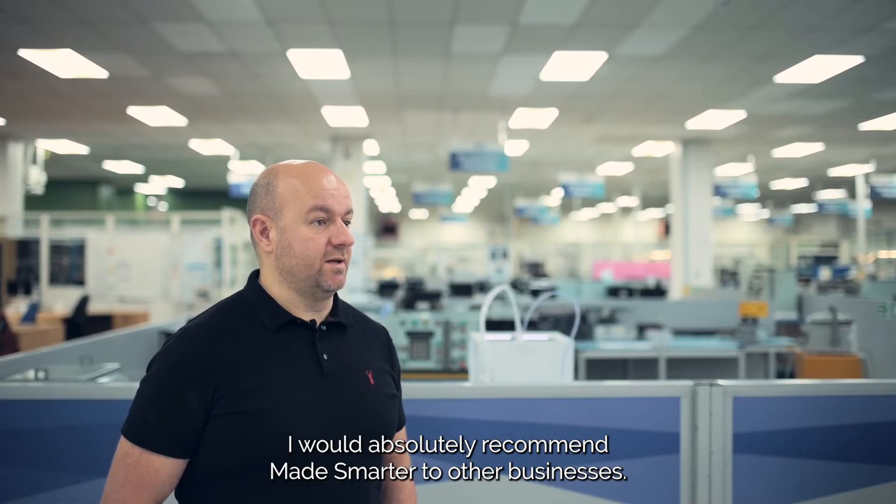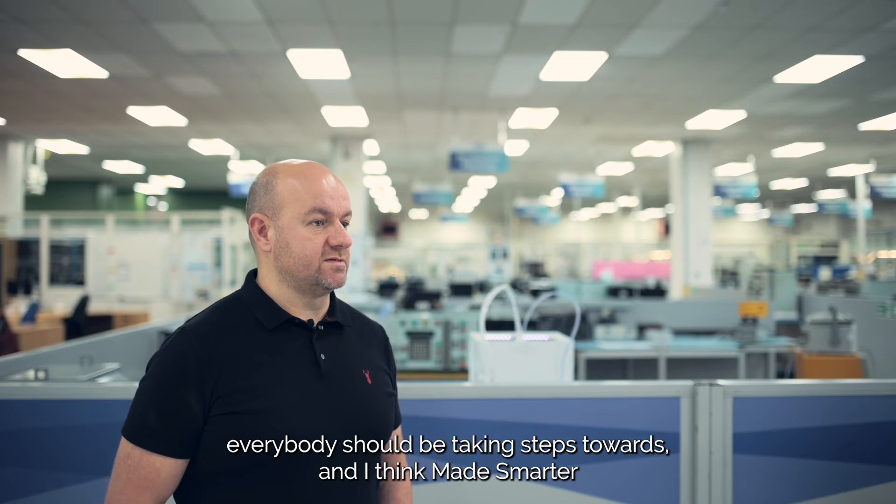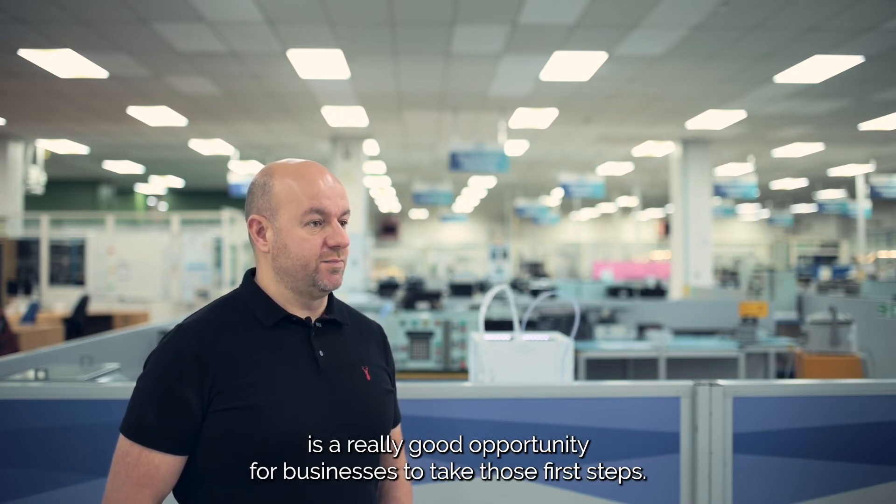I would absolutely recommend Made Smarter to other businesses. I think the challenge of starting the digital journey is one that everybody should be taking steps towards, and I think Made Smarter is a really good opportunity for businesses to take those first steps.